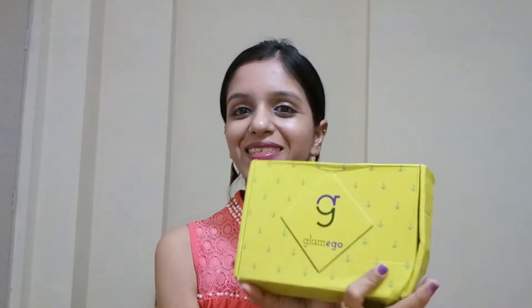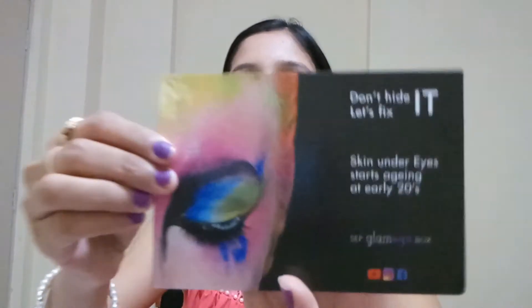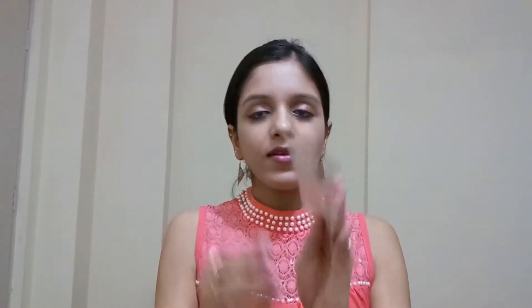So the box for this month looks like this — it's green in color, which is very refreshing. The first thing we see inside is a card that reads 'Don't hide it, let's fix it — skin under eyes starts aging at early 20s,' so there must be some eye-related product. The next card reads 'Need with care' and has information on all four products in the box.